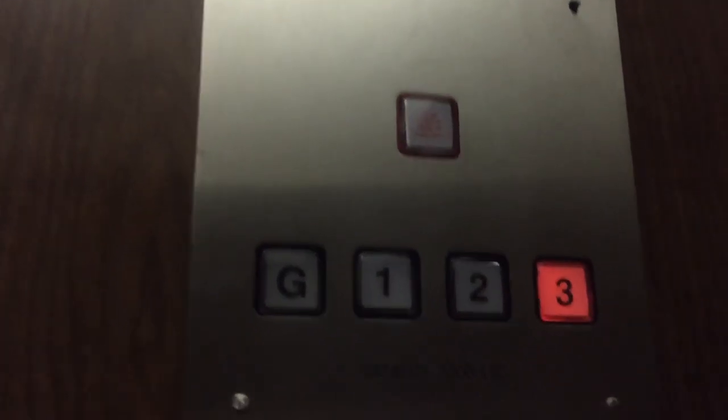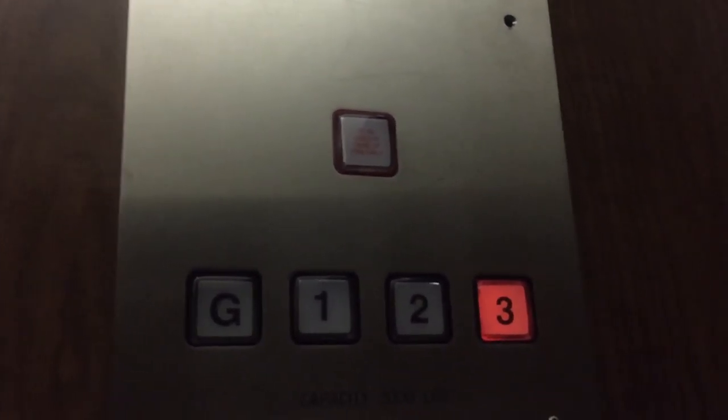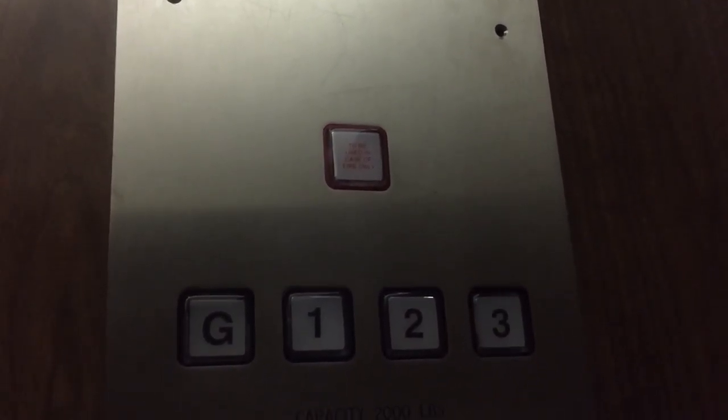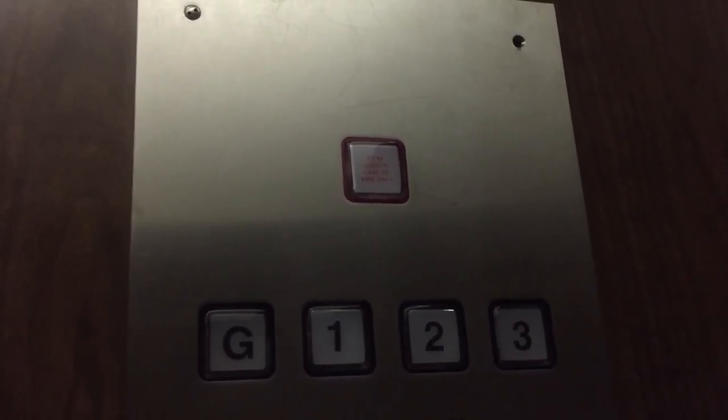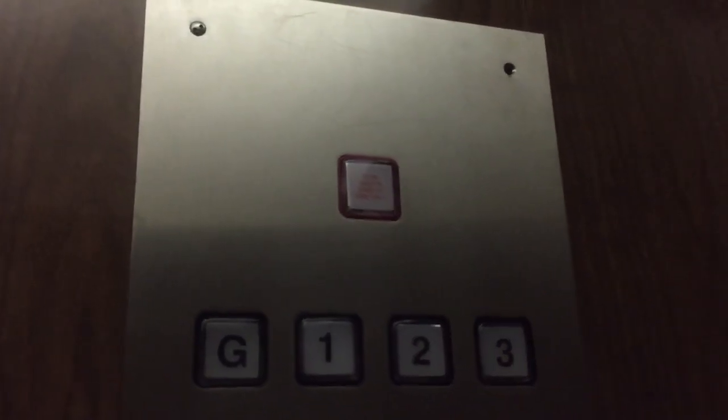Watch the numbers. Installed in 1960 — 1959. 2,000-pound capacity. It is recertified. I like that. This is right next to the 1992 Dover Impulse I filmed a while back.